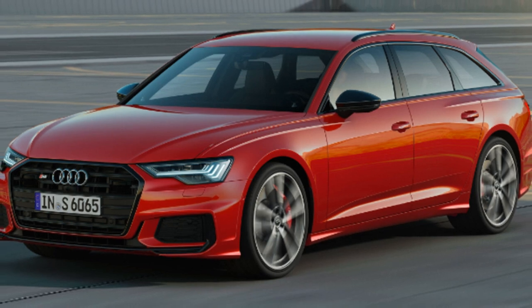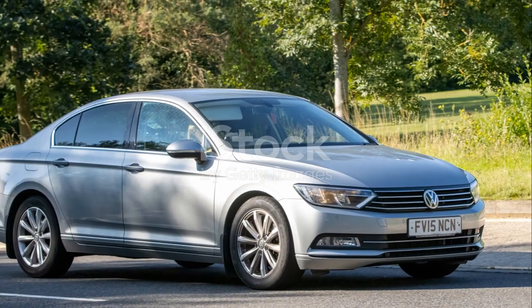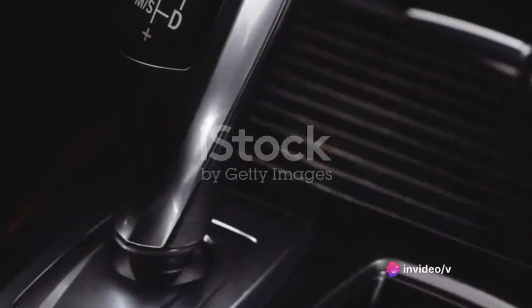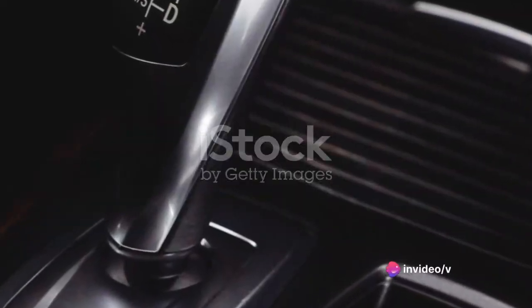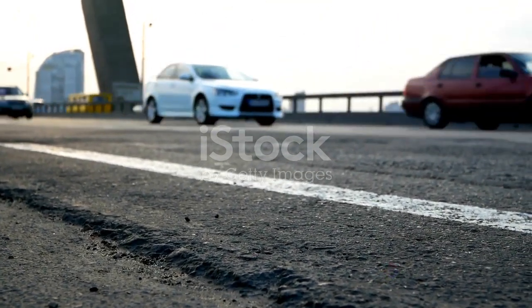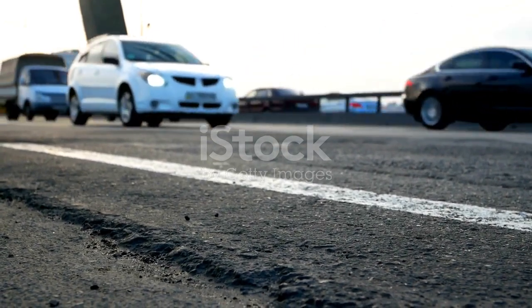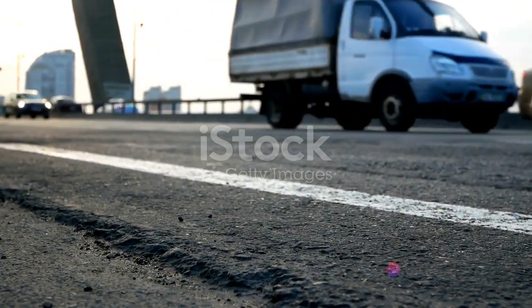But what about reliability? The Audi A6 ranks high. It's built to last with quality components designed for endurance. Whether you're cruising down the highway or navigating city streets, the A6 has got you covered. The Audi A6's maintenance is as hassle-free as it gets, ensuring your car stays road-ready.